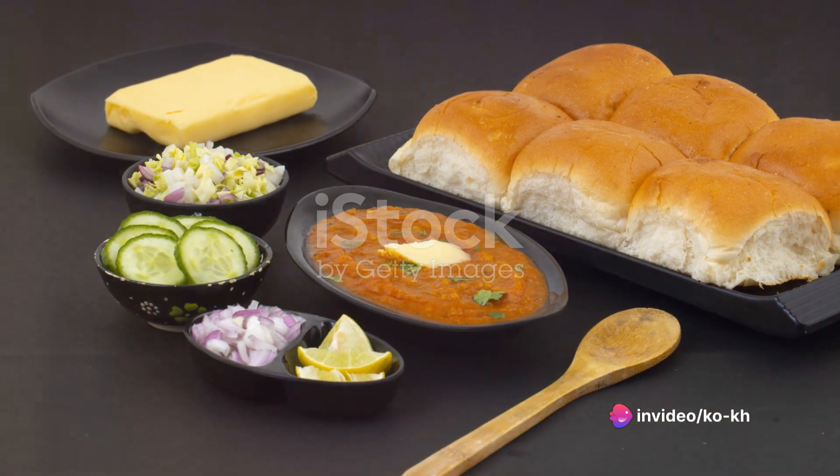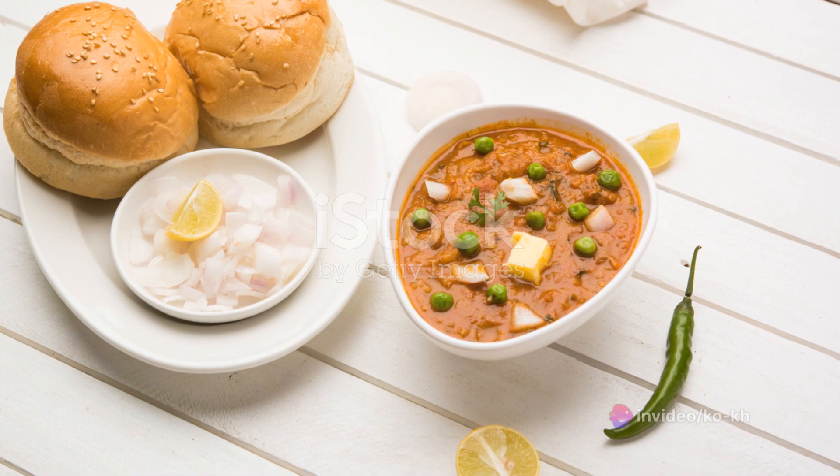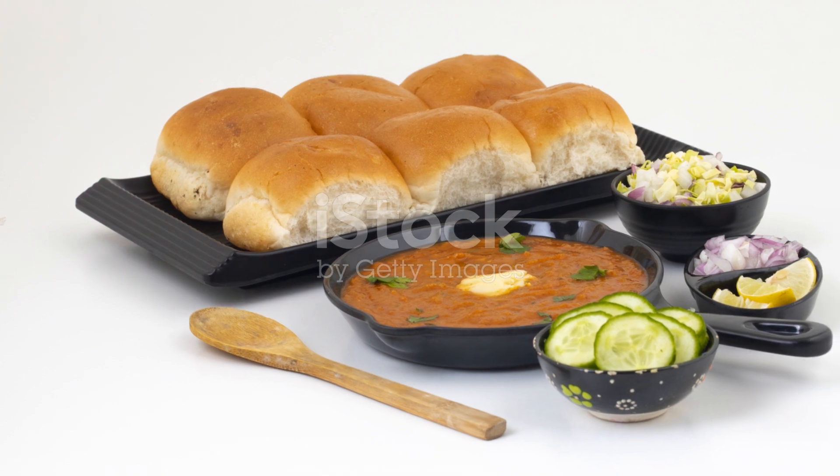The pav, or bread, is toasted on the same griddle until golden and crisp, slathered with a generous layer of butter. The result is a dish that's an explosion of taste — a testament to the flavors that Indian street food has to offer.